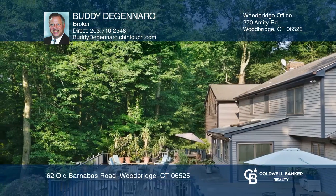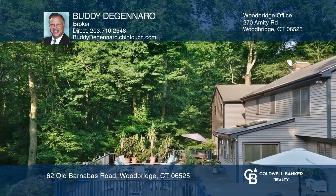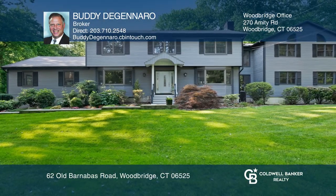The oversized deck offers an amazing entertainment space. Buddy DiGennaro would love to give you a private tour.